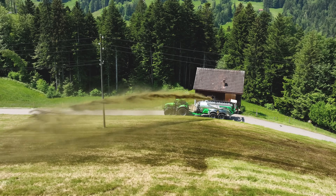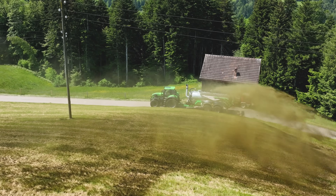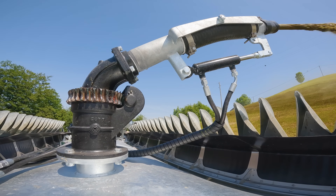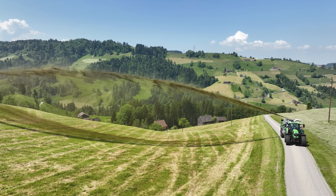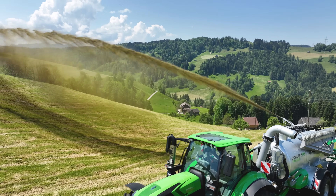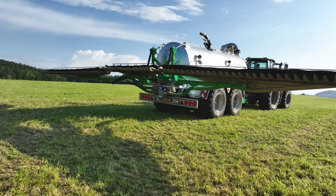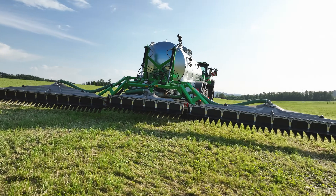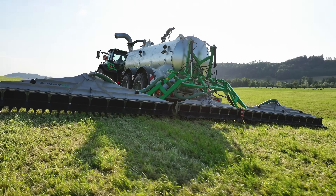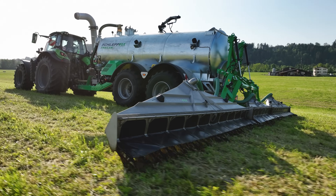To enable slurry application on inaccessible steep slopes, the tanker was equipped with a hydraulic swivelling jet nozzle, the use of which designer Lukas is demonstrating here. The powerful centrifugal pump ensures an impressive throw distance. Exceptions will still need to be made in the future for slurry application in such steep areas, which the legislator has already acknowledged. Where technically possible, the slurry is applied close to the ground using the three-part Schleppfix top-of-the-range model with a working width of 11.5 meters.